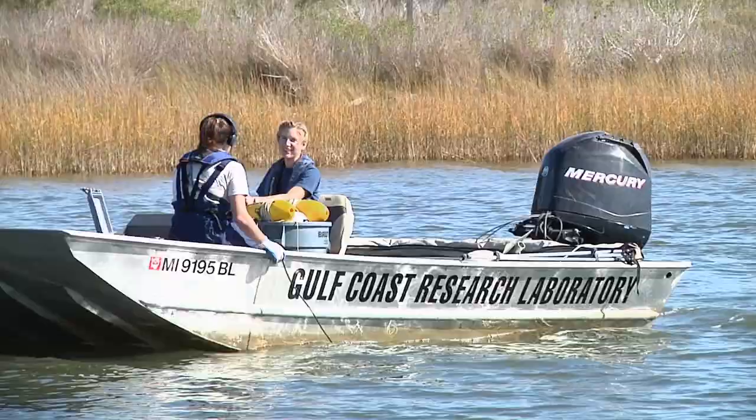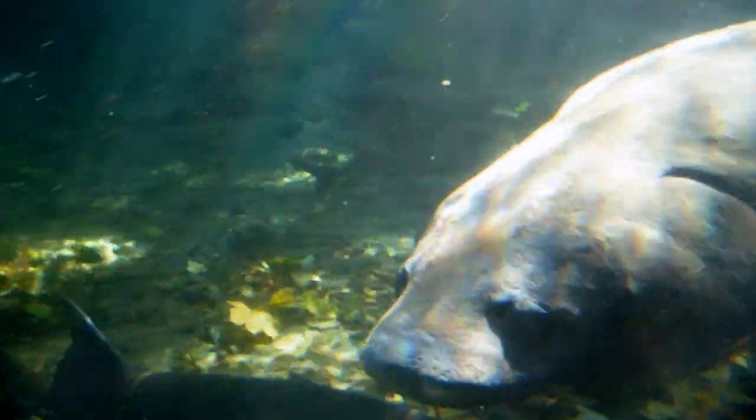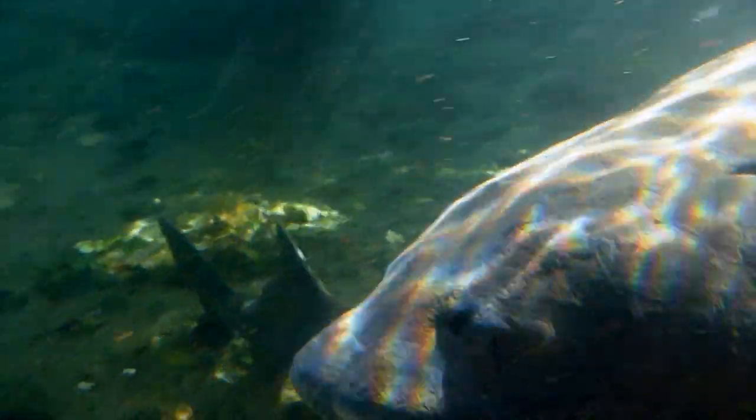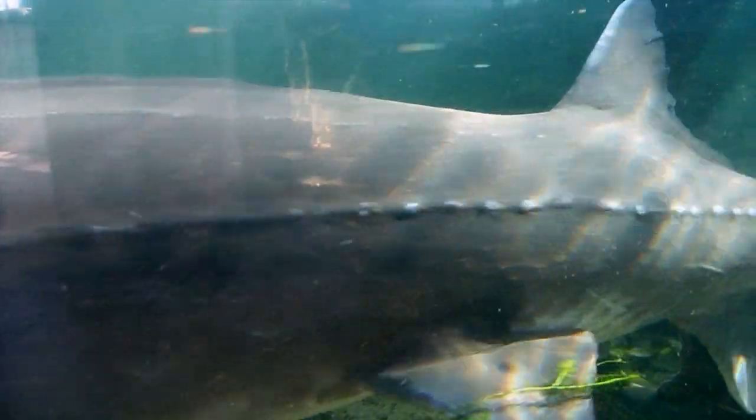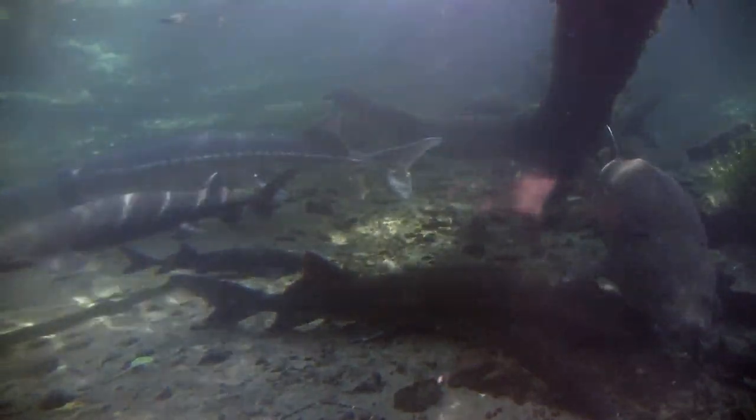Dr. Peterson says advances in technology are giving researchers opportunities to better track the fish and preserve the sturgeon's spawning and feeding habitat from Florida to the Pearl River. From the University of Southern Mississippi, I'm Leigh Lassery.